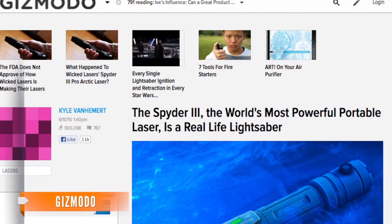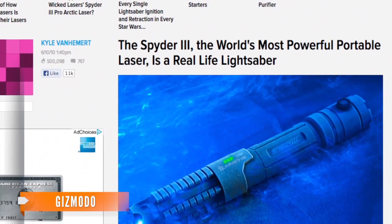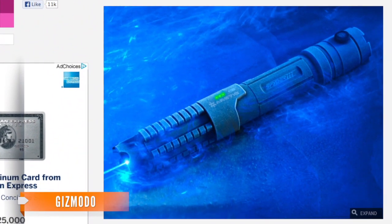Gizmodo highlighted this frosty-looking laser pointer back in 2010 called the Spider 3. Though it was dubbed the most powerful portable laser, the Spider 3 had a 1,000-milliwatt output — only one-third as powerful as Anthony's creation.